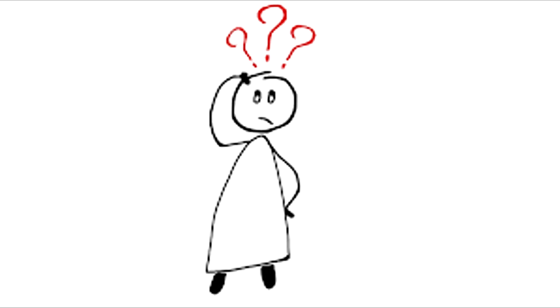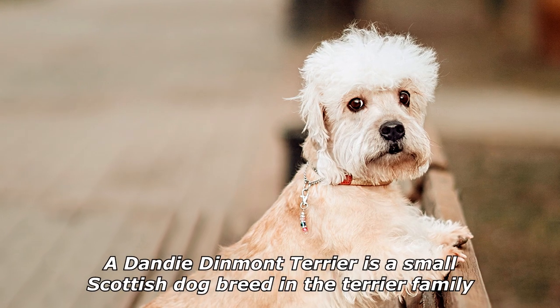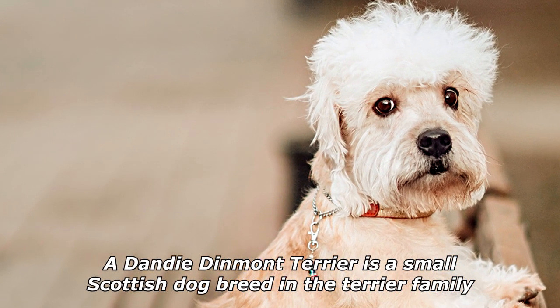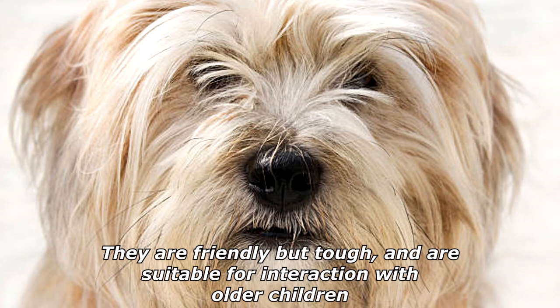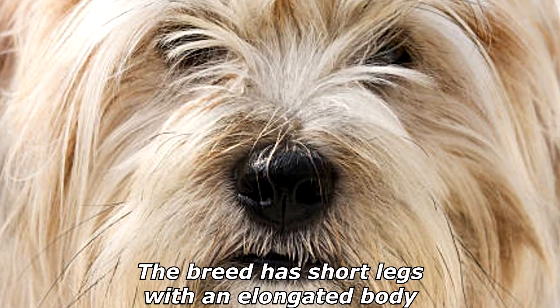What kinds of outdoor markets do dogs despise? Flea markets! A Dandy Dinmont Terrier is a small Scottish dog breed in the terrier family. The breed has a very long body, short legs, and a distinctive top knot of hair on the head. They are friendly but tough and are suitable for interaction with older children.